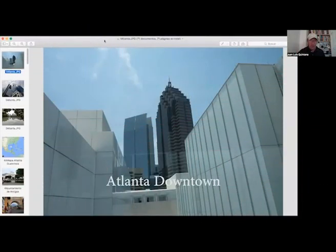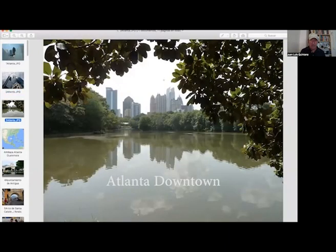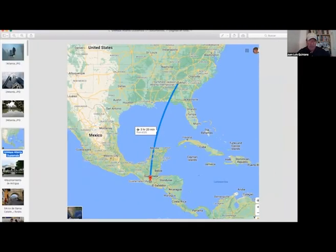Hello everybody, this is a lecture about Tikal. I started the trip in Atlanta. We flew to Guatemala City — this is Atlanta downtown. We crossed the Gulf of Mexico from Guatemala City.